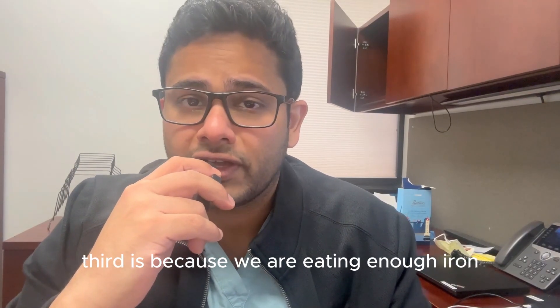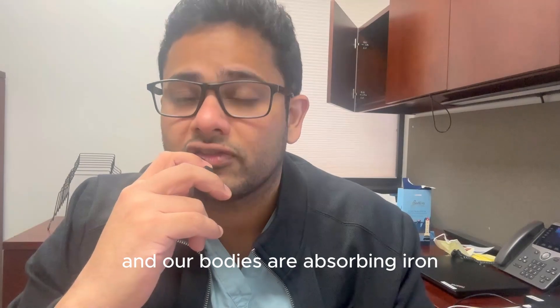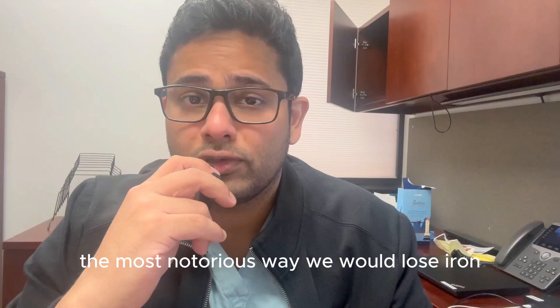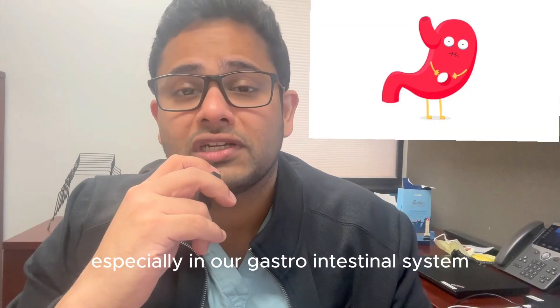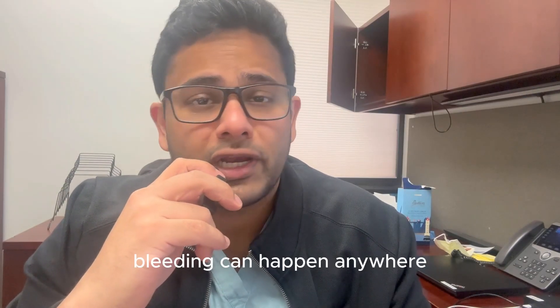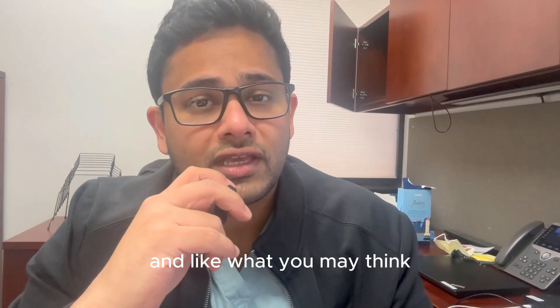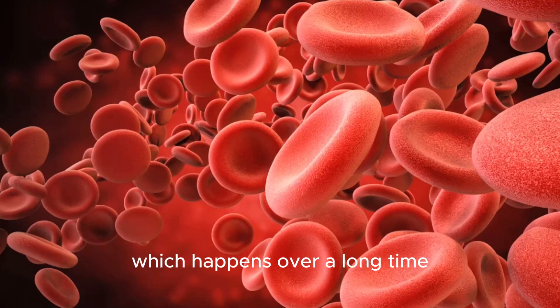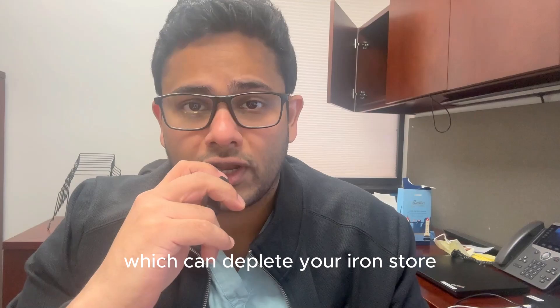We might be eating enough iron and our body is absorbing enough iron, but we are losing it. How can that happen? The most notorious way we would lose iron is if you have bleeding, especially in our gastrointestinal system — our stomach, small intestine, large intestine. Bleeding can happen anywhere, and as you may think, bleeding is not always visible. It may be very microscopic bleeding which happens over a long time, which can deplete your iron store.